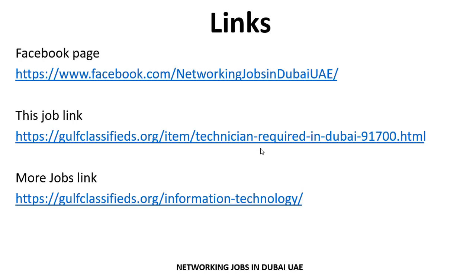These links are very helpful. If anyone wants to search more jobs related to their criteria and experience, you can visit the Facebook page link and the website link shown. Jobs are updated daily on the Facebook page, YouTube channel, and website. Links are given in the video description. Thank you so much for your interest and attention. Allah Hafiz.